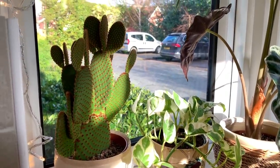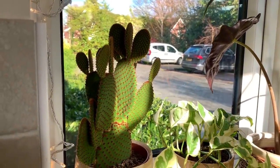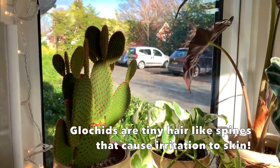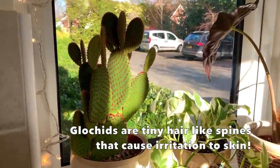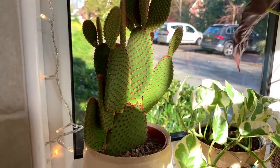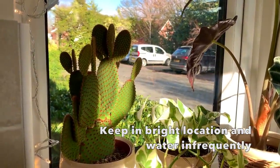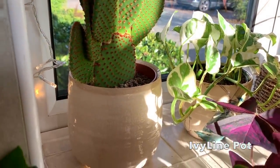Here's my opuntia from Homebase — absolutely stunning, but I didn't realize that it had glochids. They are horrendous so I try and avoid going near this one, to be honest. I would never get another cactus with glochids. The pot is an Ivyline pot.